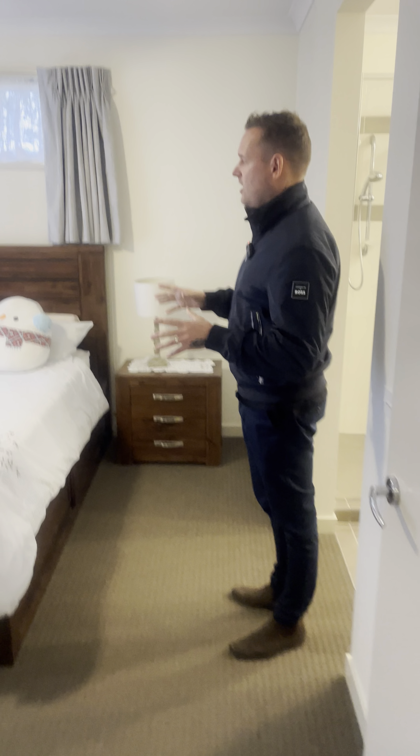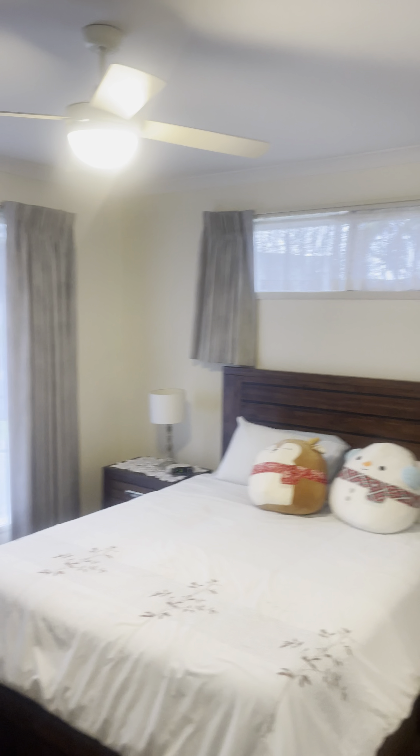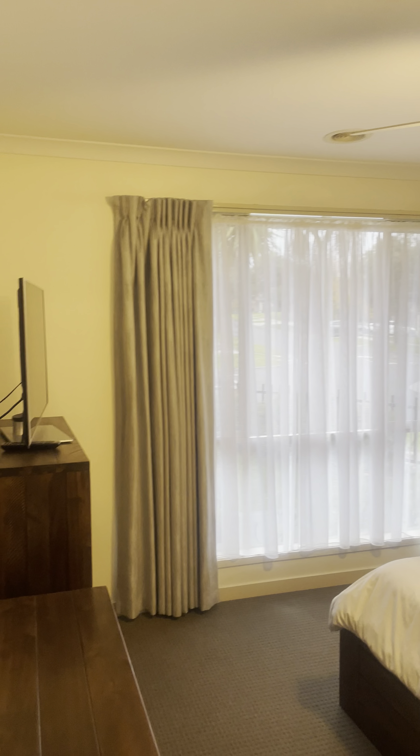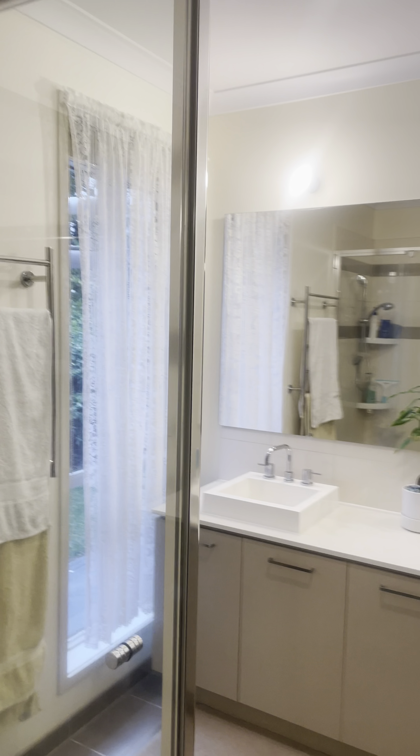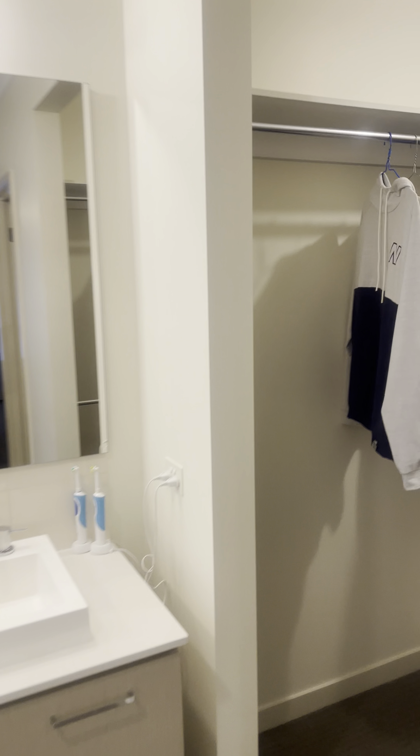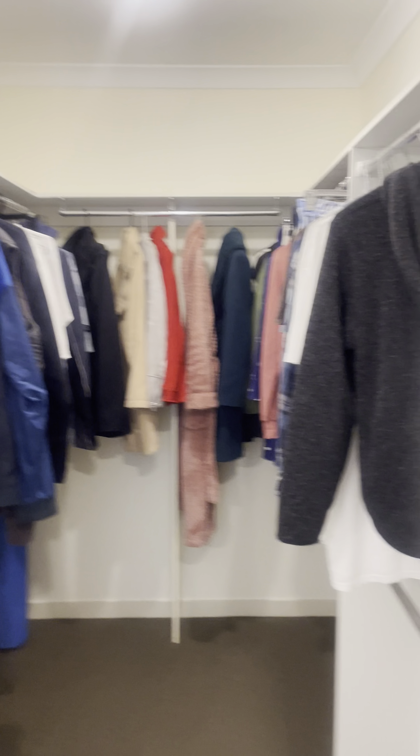Our master bedroom is here at the front of the home — a good size with evaporative cooling, ducted heating, and ceiling fans. The ensuite has 20mm stone tops with dual basins. The walk-in robe and toilet are both separate, tucked around the corner.